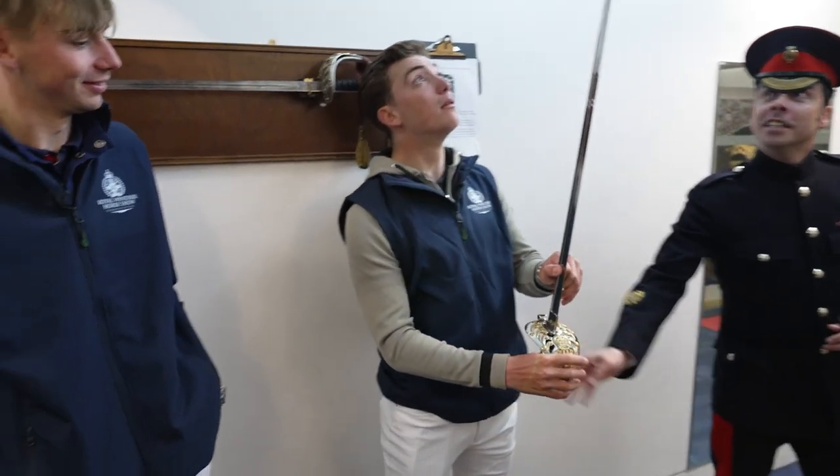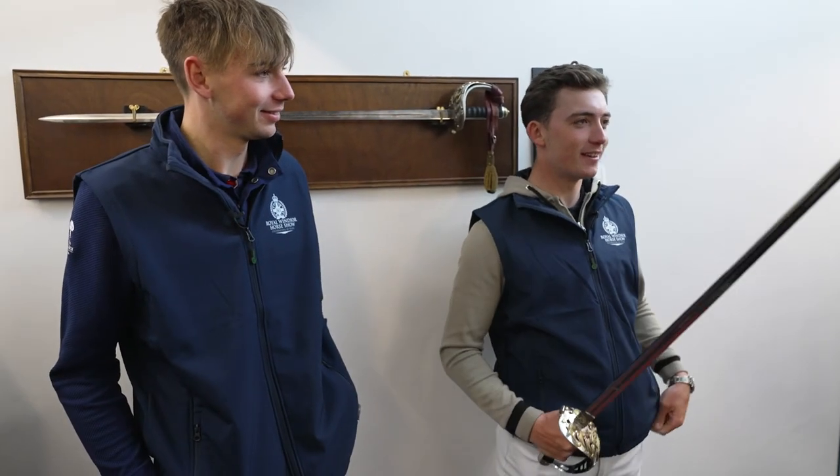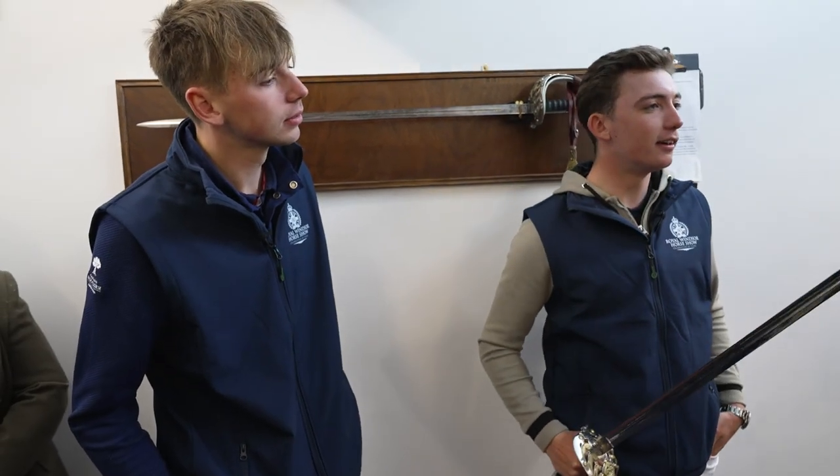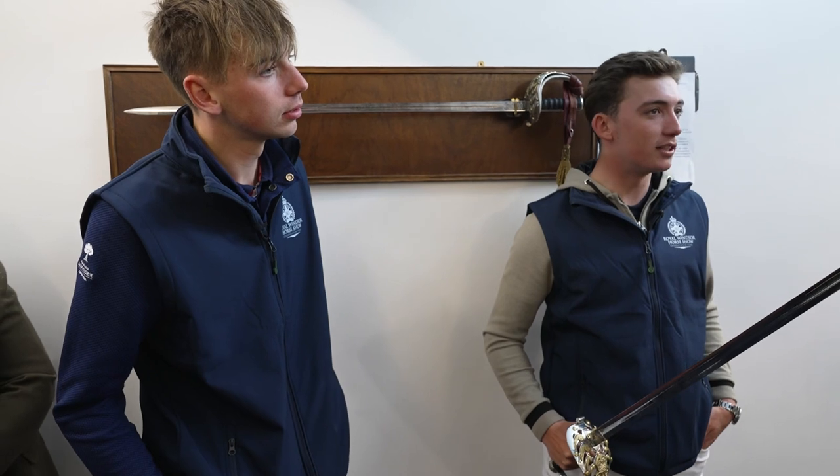That's an officer's sword. Alright, actually that's not too heavy. They're designed as stabbing weapons rather than slicing weapons, so the edge isn't sharp but the tip is.